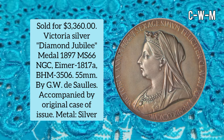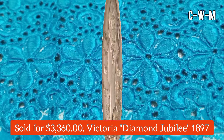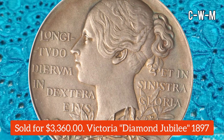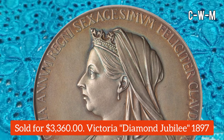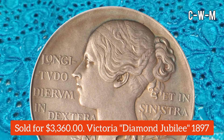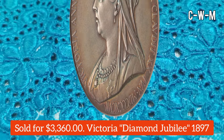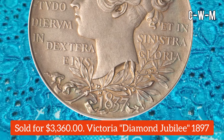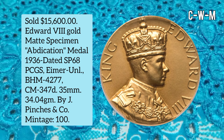Number 1 is a Victoria Silver Diamond Jubilee Medal, issued in 1897, graded MS66 by NGC. The Eimer specification is 1817a and PHM is 3506. The diameter is 55 millimeters, made by GWT Solis. This coin was accompanied by its original case of issue, is silver composition, and sold for $3,360.